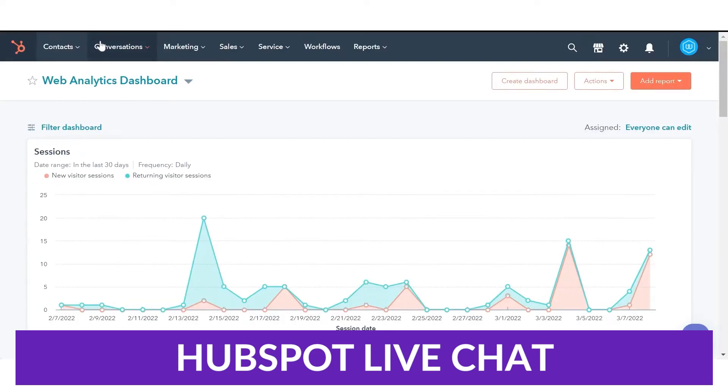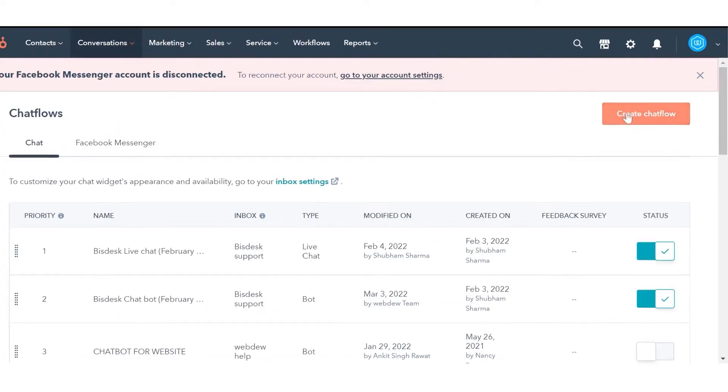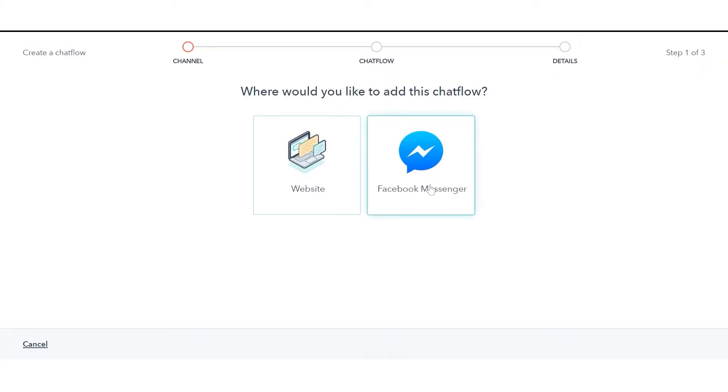The next one I want to talk about is from one of the biggest CRM platforms out there, and that's HubSpot with their product HubSpot Live Chat. HubSpot is known for being one of the best platforms for marketing automation with a suite of tools for managing sales, support, and more. But you might not have known they also offer a live chat solution.